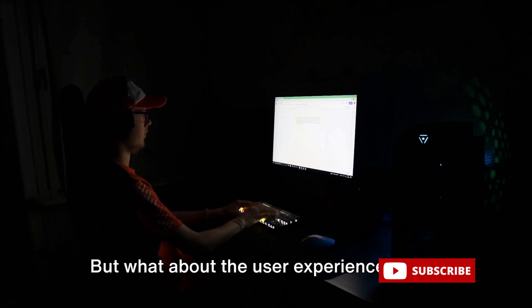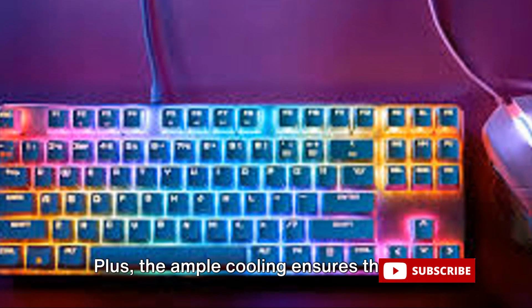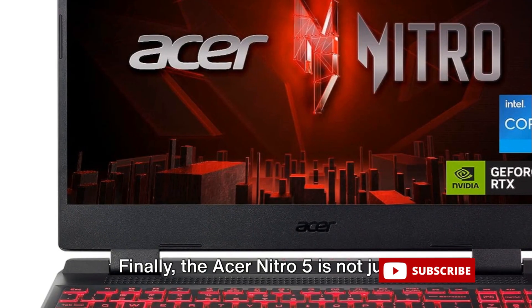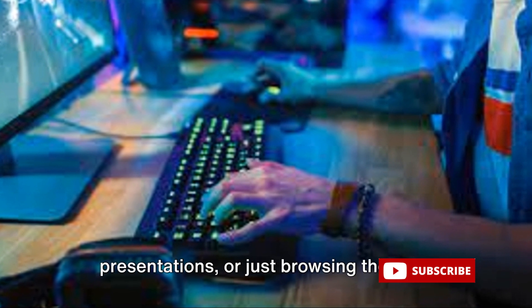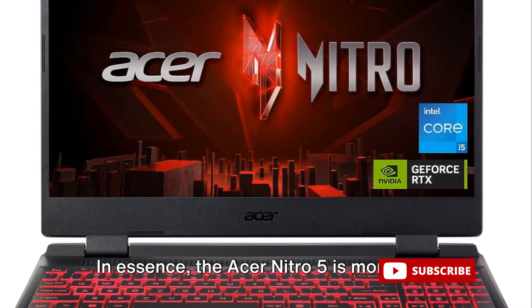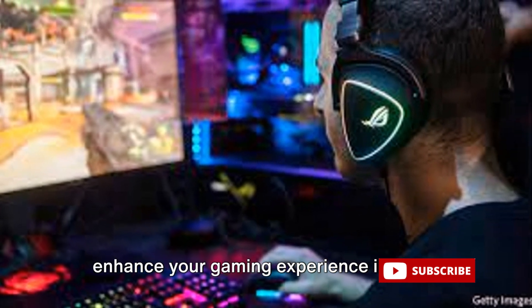But what about the user experience? The Acer Nitro 5 has you covered there too. The red backlit keyboard is not just a cool aesthetic feature — it's also practical, allowing you to game comfortably in low-light settings without missing a keystroke. The ample cooling ensures that your laptop stays cool even during the most intense gaming sessions. Finally, the Acer Nitro 5 is not just a gaming machine — it's also a powerful tool for everyday tasks like editing videos, creating presentations, or browsing the web, delivering performance that's as reliable as it is fast. In essence, the Acer Nitro 5 is a comprehensive package designed to enhance your gaming experience in every way possible.